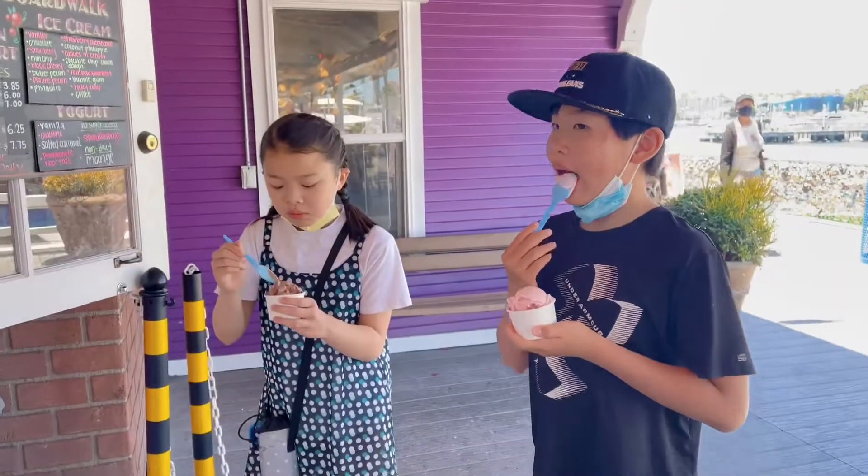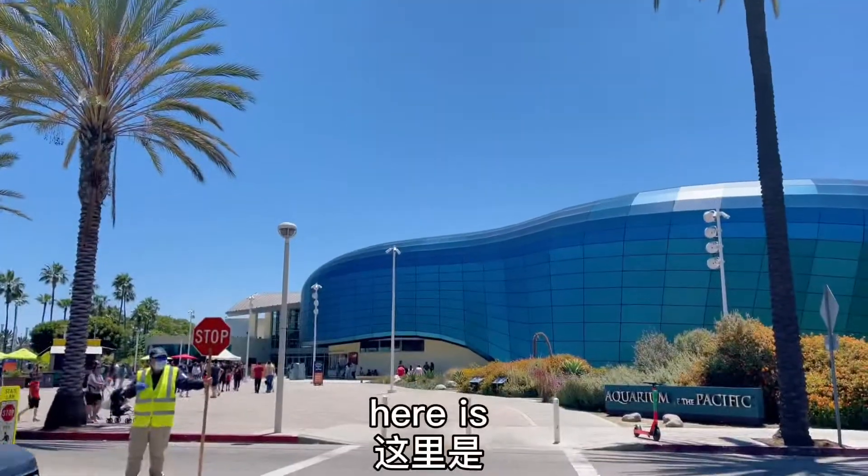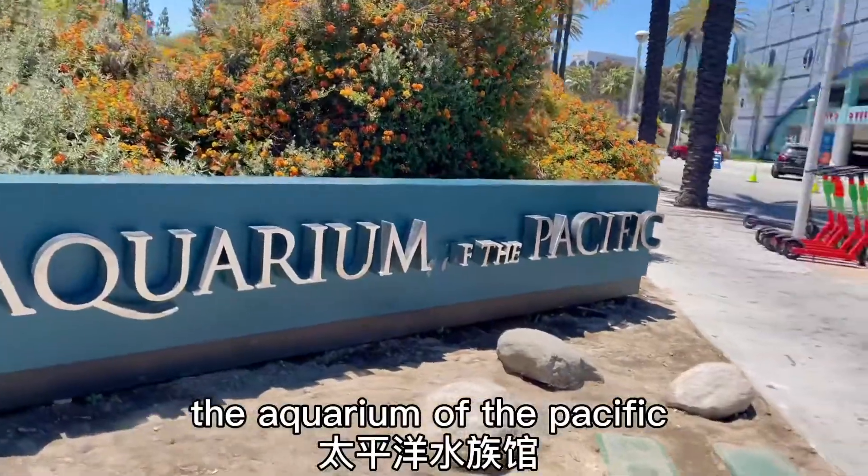After lunch, we got ice cream. Here is the Aquarium of the Pacific.